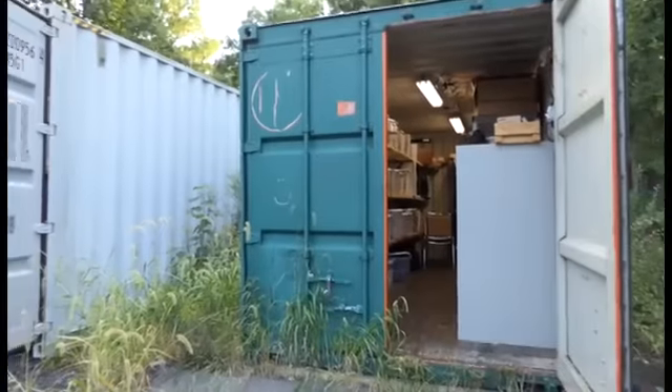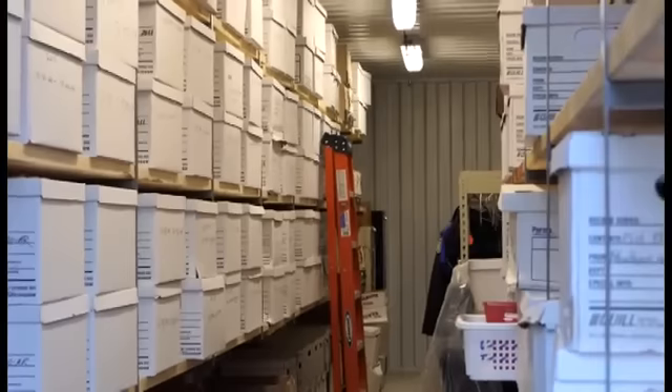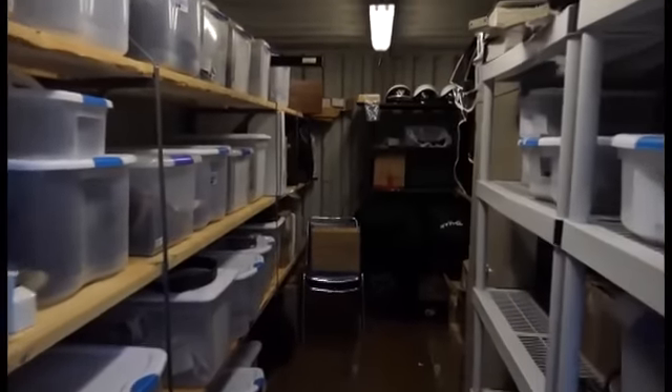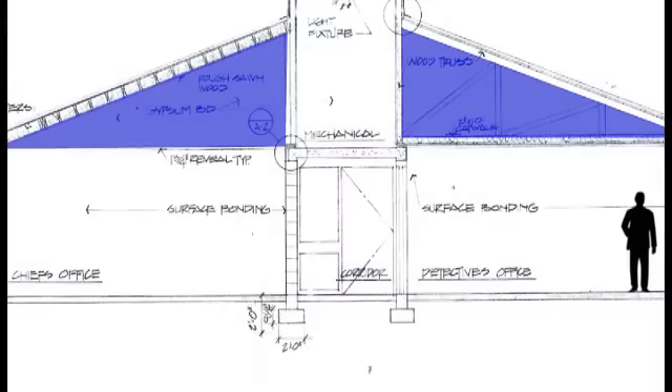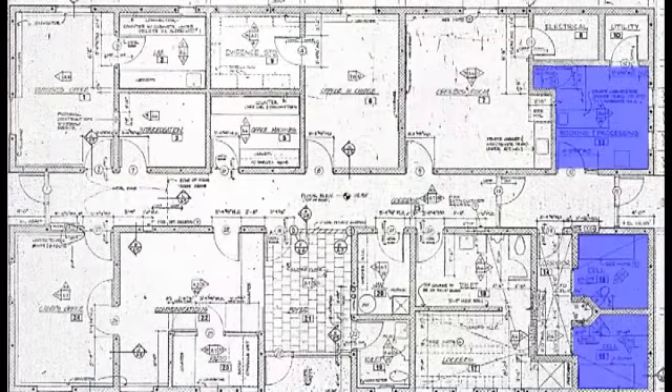Much of the storage is done outside in trailers and garages, and many of the evidence storage areas suffer from lack of ventilation. One area adversely affected by the lack of storage space is the attic — it was not designed for storage and is currently being used for that purpose, creating an unsafe space and affecting the mechanicals it was originally designed to house.